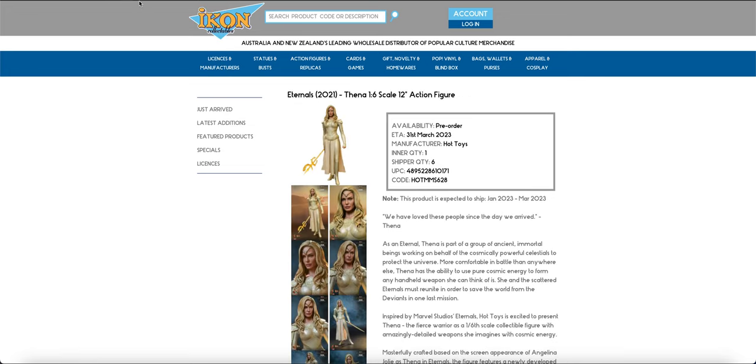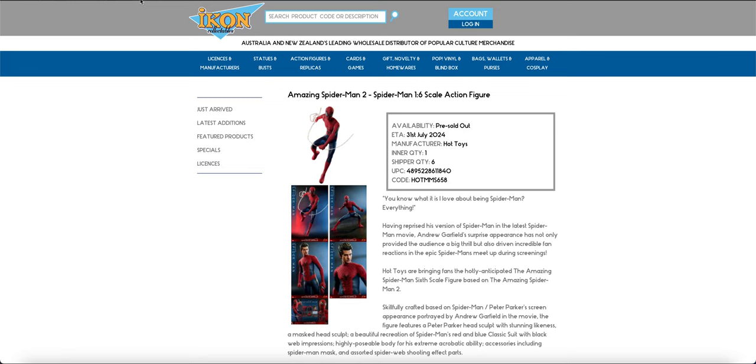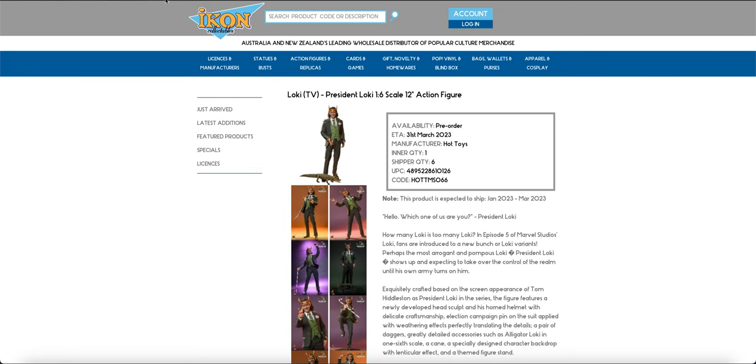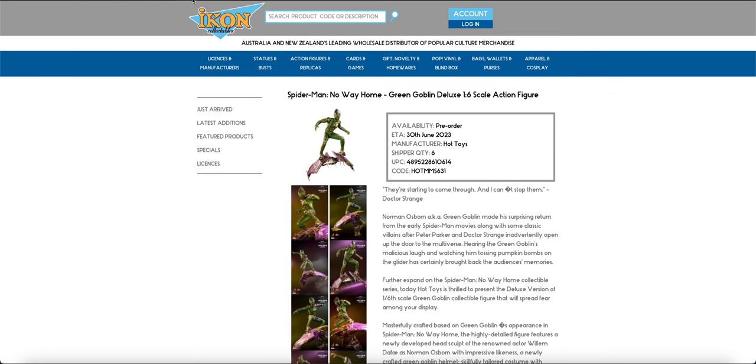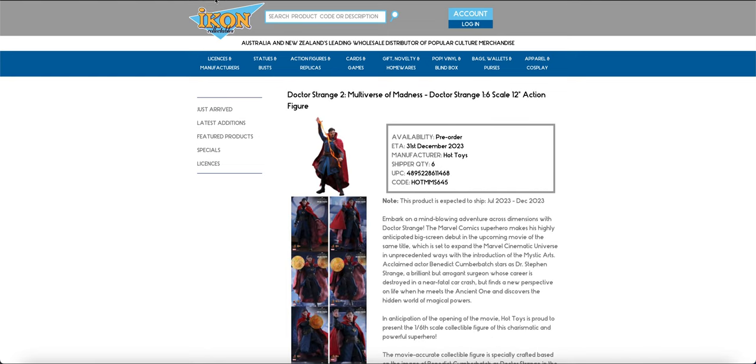Marvel is seeing FEMA — again, I'm not 100% sold on this figure, because the likeness has been kind of off; I don't think the likeness is there. The Amazing Spider-Man is finally here. President Loki. Black Panther. And then, thank God, Electro.